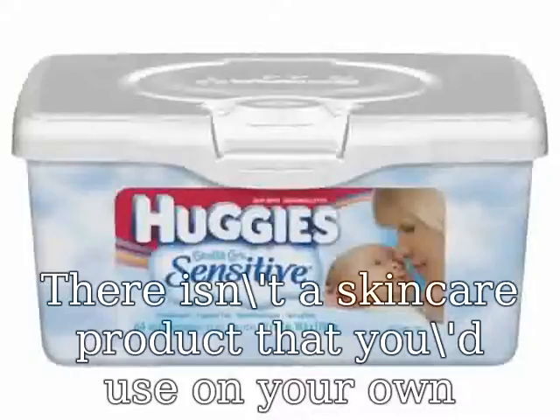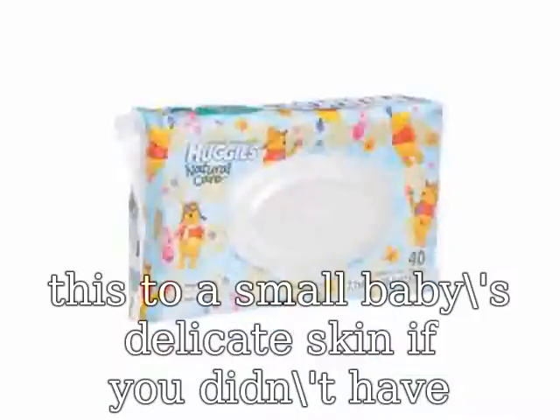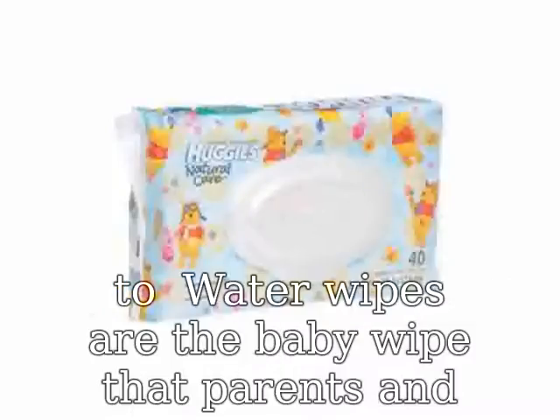There isn't a skin care product that you would use on your own adult skin 70 to 100 times every week. So why would you do this to a small baby's delicate skin?